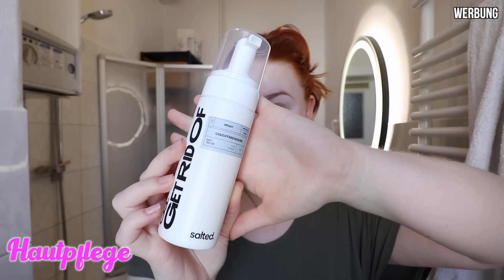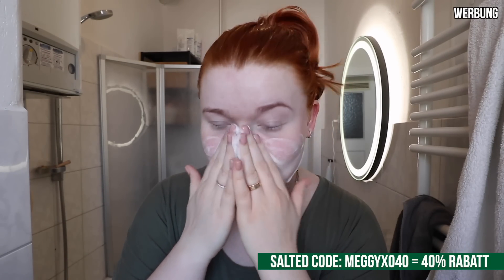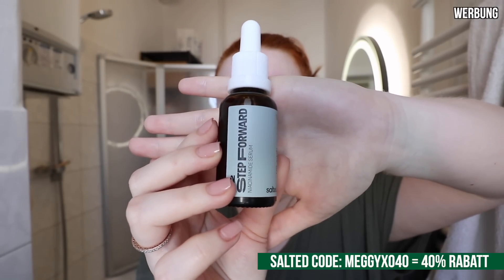Nach dem Duschen geht es direkt an meine Hautpflegeroutine. Ich benutze hier aktuell meine Salted Produkte. Falls ihr Salted noch nicht kennt: da bekommt ihr nachhaltige Hautpflege, die vegan ist, in Deutschland hergestellt wird und Verpackungen nutzt, die komplett auf Mikroplastik verzichten. Das hier ist meine aktuelle Routine.